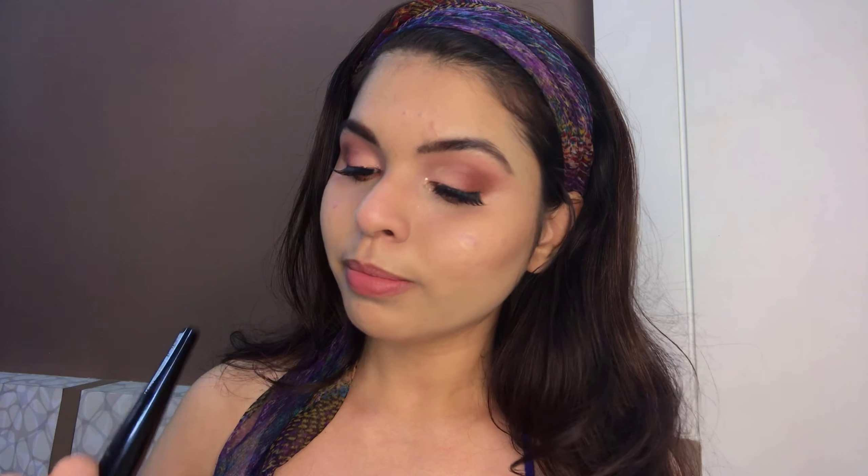I'm taking this blush from L'Oreal — it's a coral shade and the name is 'Play With Me.' Yes, 'Play With Me' — it's just the shade name, guys, don't take it personally.